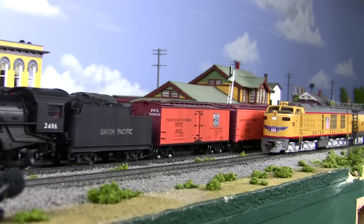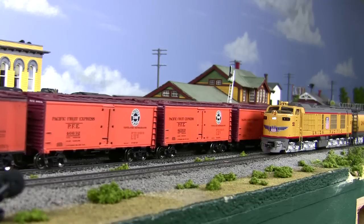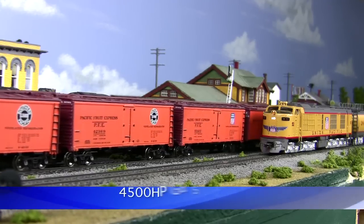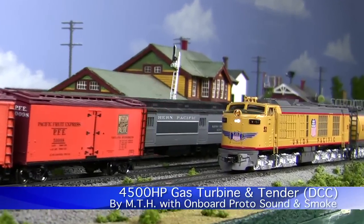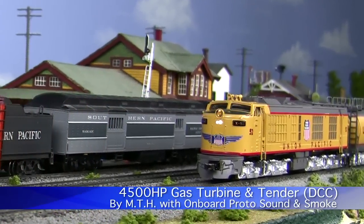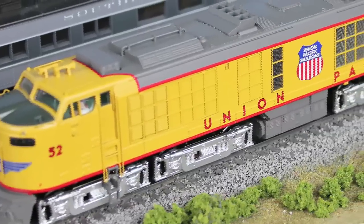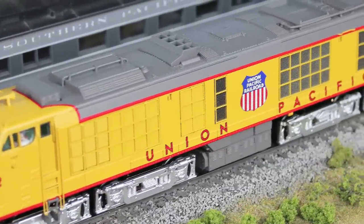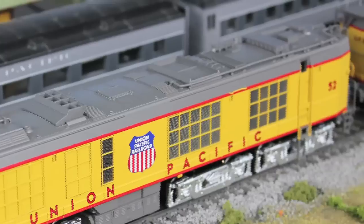As our Union Pacific steamer passes through town on Rogers' store layout, you may notice the new 4,500 horsepower parked in front of the station awaiting its departure, with its crew probably taking a break while having lunch in town before heading out.